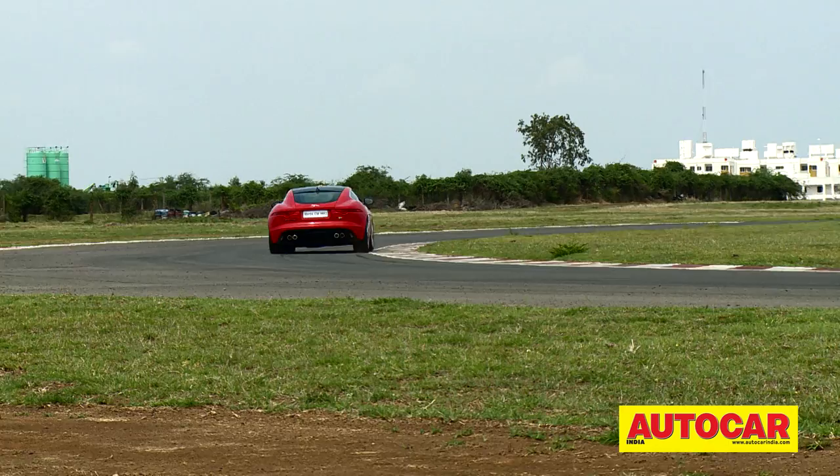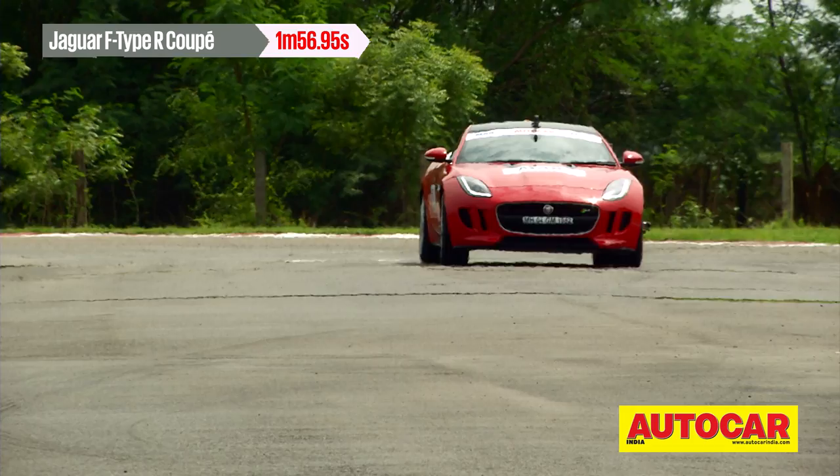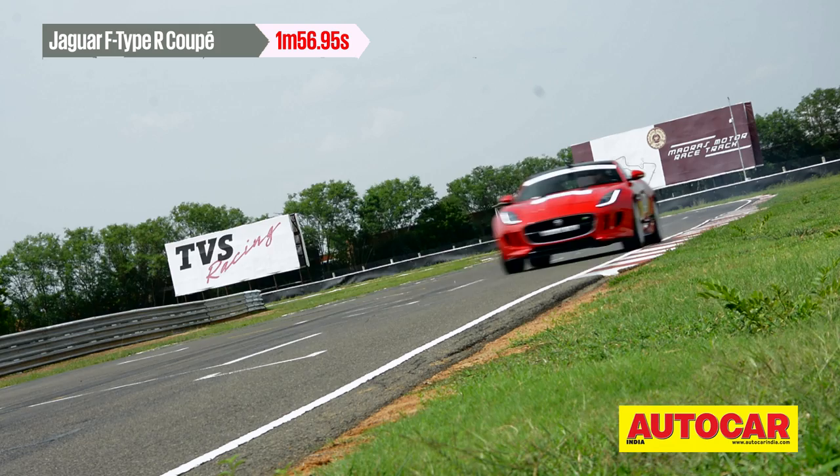That definitely helped the F-Type's track performance, and all the power and dynamics also came with the sound and drama needed for the thrill factor. The F-Type topped the day's chart with a 1 minute 56.95 seconds, making it almost 2 seconds faster than the 2nd place Cayman S.